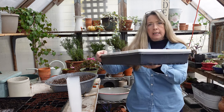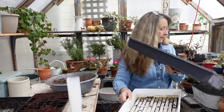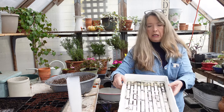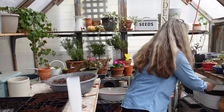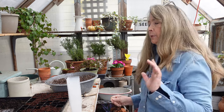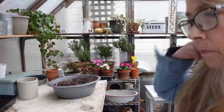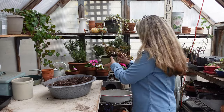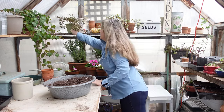Here's one of the trays that came with the Bootstrap Farmer pots — very nice and sturdy, not like the flimsy ones you get at the garden center. These will last me for years. I'm going to bring my tray over here and get things cleaned up so it's a nice surface to work on, and then we will start sowing sweet peas.